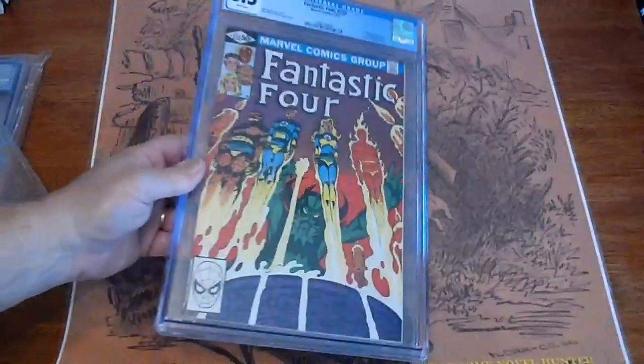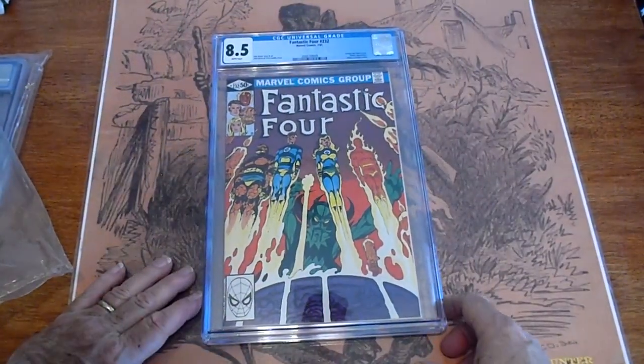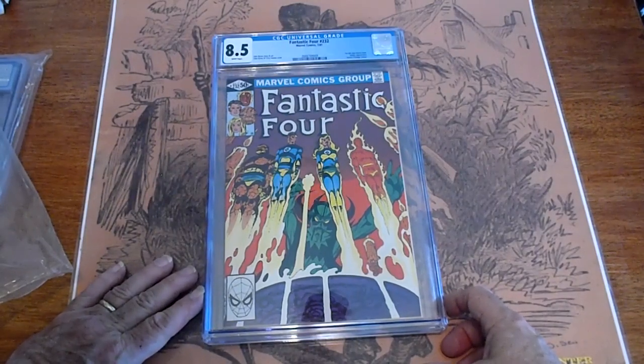Fantastic Four 232 from July 1981, graded 8.5.